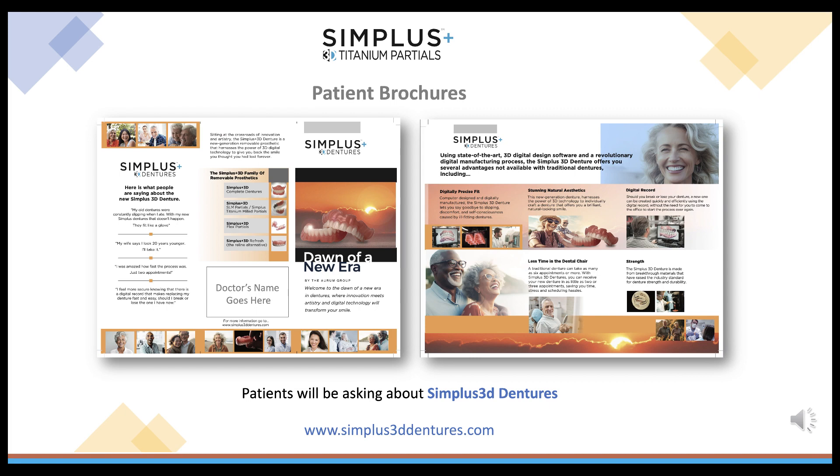For your convenience, we can also supply your office with patient brochures that feature all of the benefits of Simplus 3D Dentures.